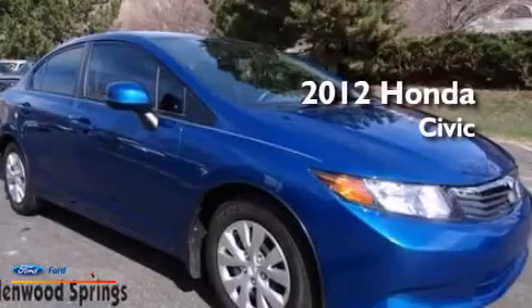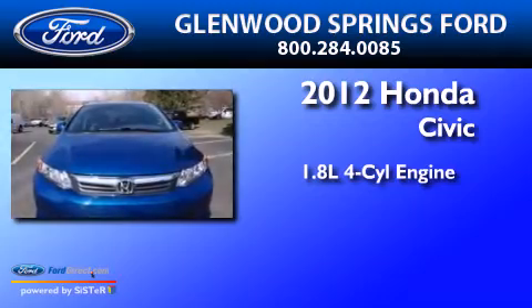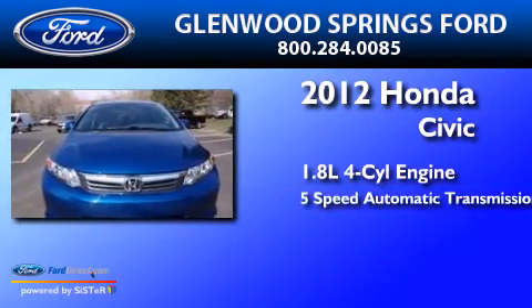This is a 2012 Honda Civic. It features a 1.8-liter four-cylinder engine and a five-speed automatic transmission.